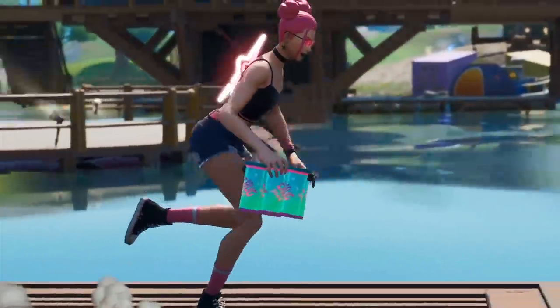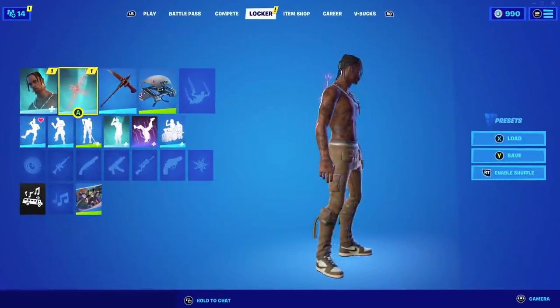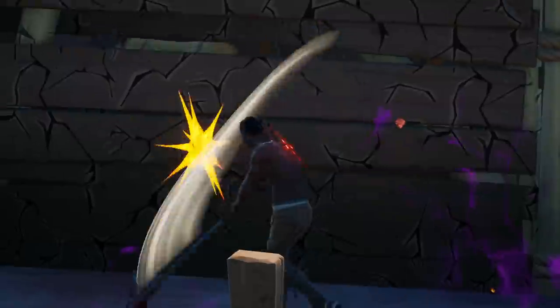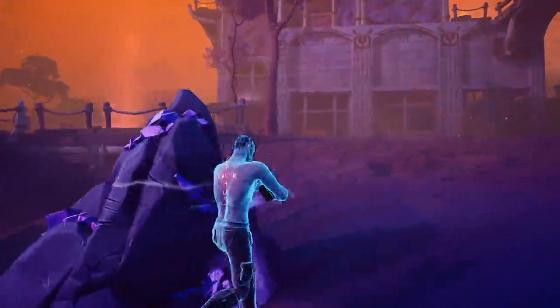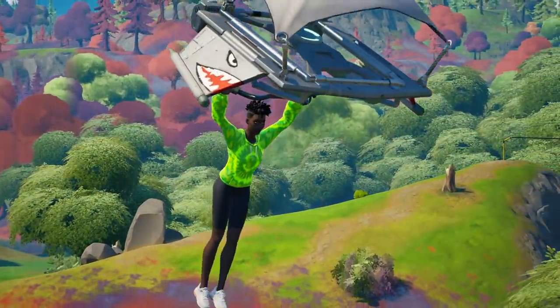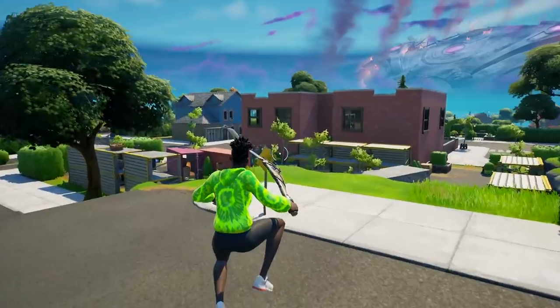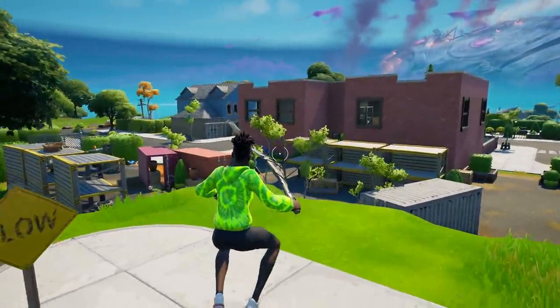I expected the Surf Witch to become sweaty, but did anyone expect the Cactus Jack back bling to become sweaty? You can literally use this back bling on 90% of TryHard skins and all it's going to do is make your combo look even better. Especially if you use it with the Get Far Out skins, since you can make those skins look however you want. But if you see someone using one of these in Arena, they're going to know every single high ground retake there is — so avoid these skins.